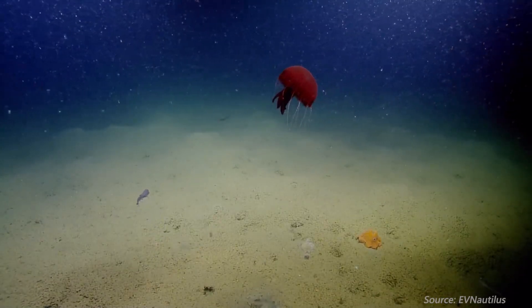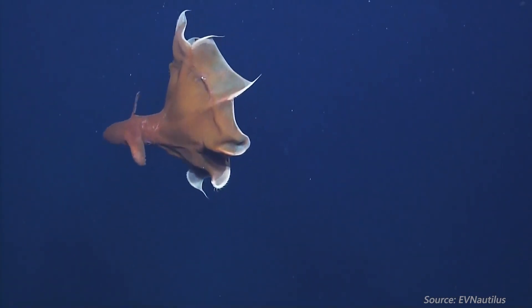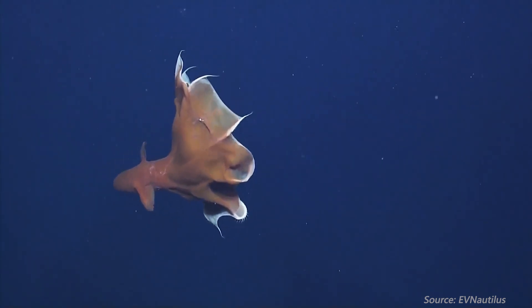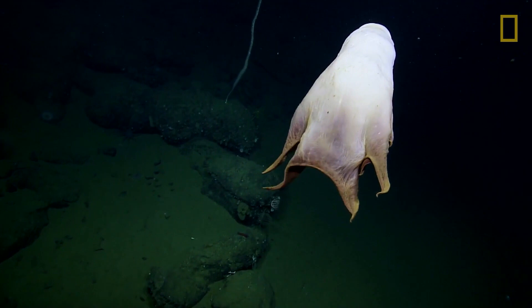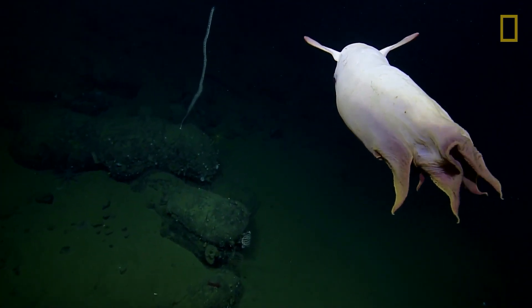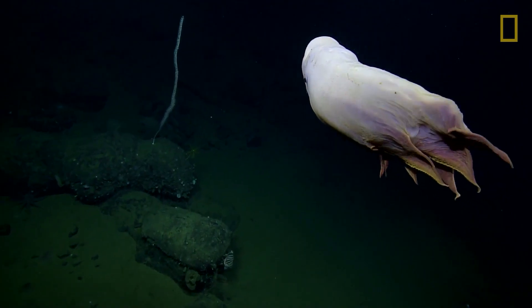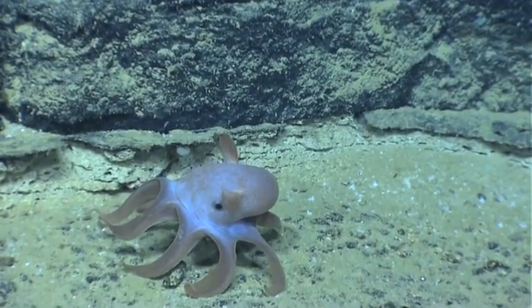Their average size ranges from 20 centimeters to 30 centimeters in length, but one time they found a really big boy that was almost two meters long. While creeping around the ocean, Dumbos feast on invertebrates like worms, copepods, and other crustaceans. A characteristic unique to this genus is the absence or very reduced presence of a radula, which is a mouth part with several rows of teeth, meaning that they swallow their prey whole.